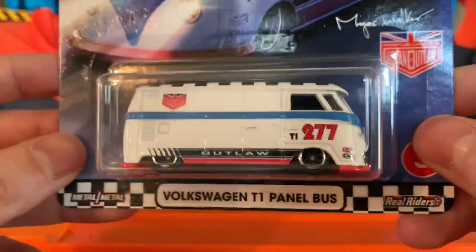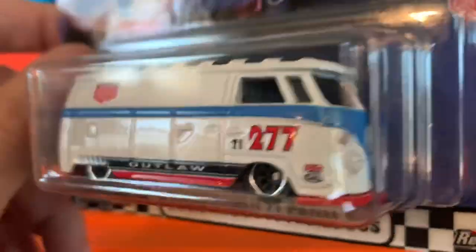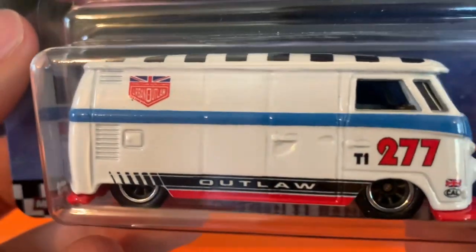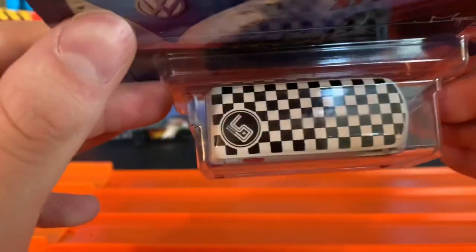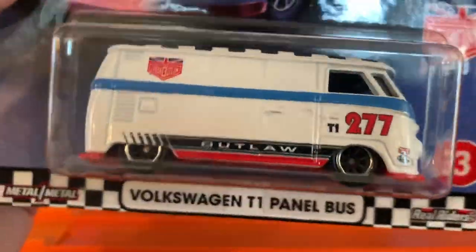Next up, number three: you have the Volkswagen T1 Panel Bus. Talk about a heavy vehicle — this thing has some weight to it. Of course you've got Magnus Walker Urban Outlaw; I'm guessing he had some sort of influence on this panel bus. It's very cool — deco all around, 'T1 277 Outlaw,' and there's Magnus Walker's logo right there. Moving to the back, it's not barn doors, just an opening top — those open in real life of course. You've got the checkered roof. Urban Outlaw — I believe Magnus Walker is a drifter.